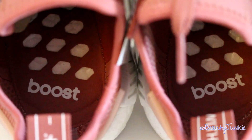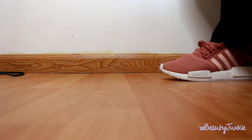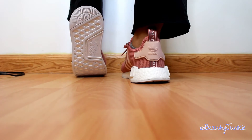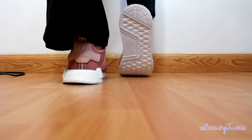On the inside it says 'Boost.' They're very comfortable, of course. As you can see, this is a knit material — stretchy and flexible. When you wear them it just easily bends and forms to however you're walking, which is really cool. So they're very, very comfortable.